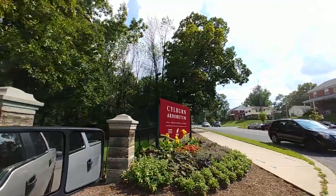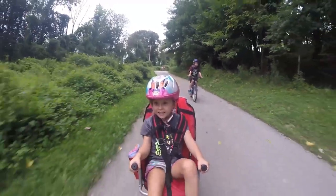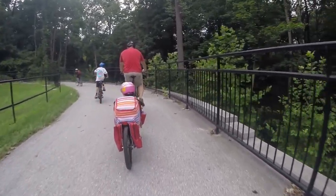And then they passed out promptly in the car on the way home.